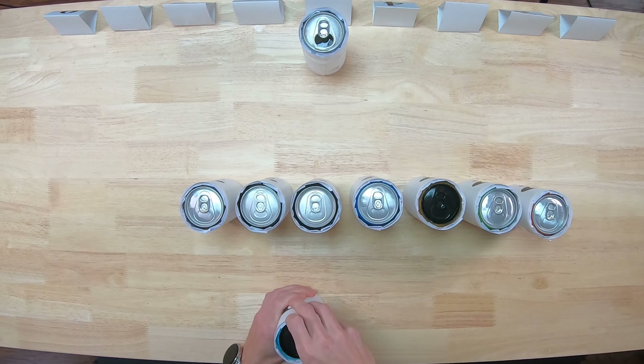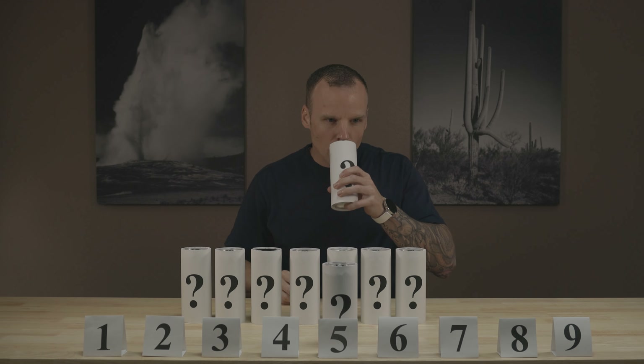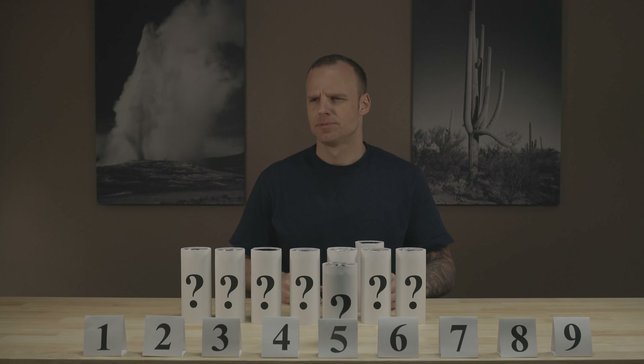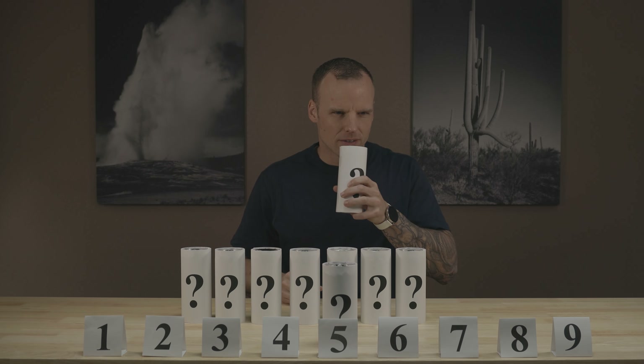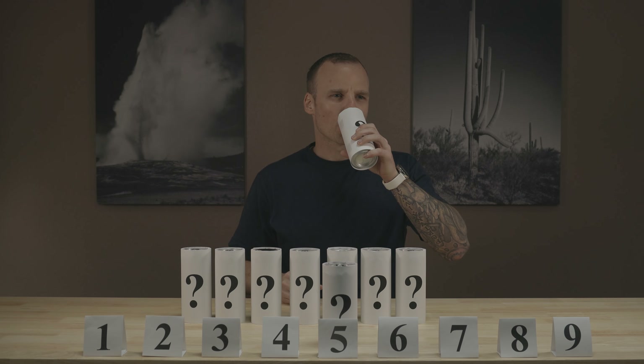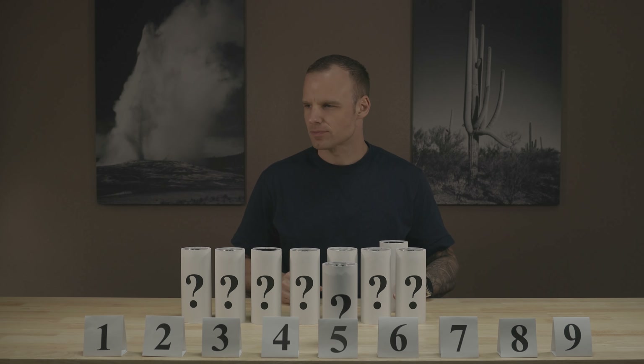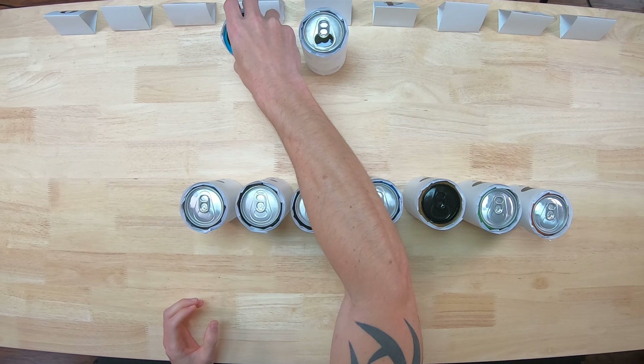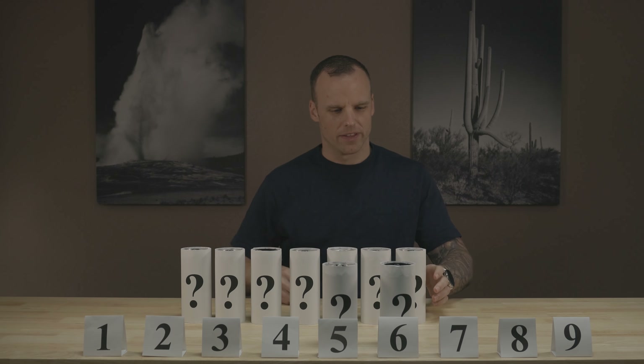Number two. That's got a sort of... beariness to it. Almost cotton candy. A little too sweet for me. Put that right there.